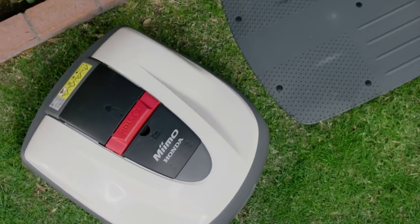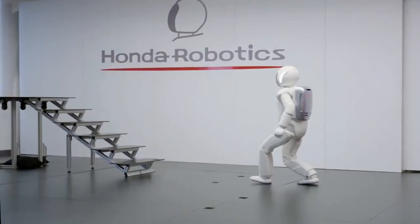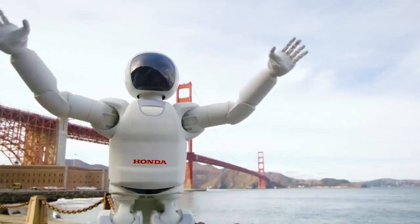Mimo is brought to life with decades of Honda's passion for innovation, technology, robotics, and engineering, and built with the Honda quality you expect and trust.